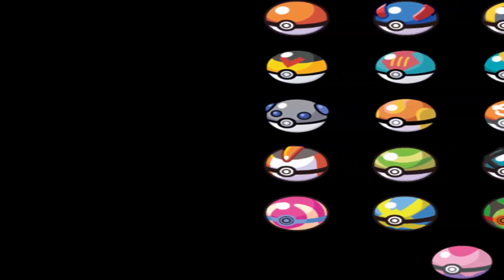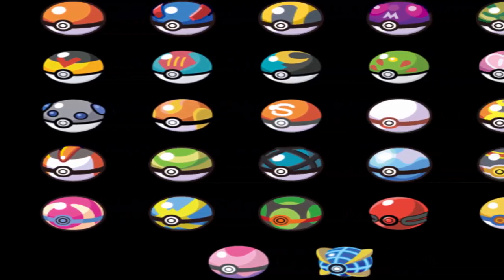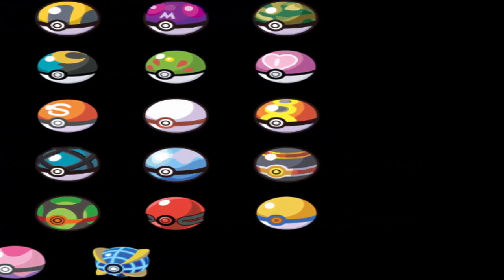Hello everyone, welcome back to another video. Today we will be looking at the history of the Pokeball. We will look at where they came from and how they have evolved over time.